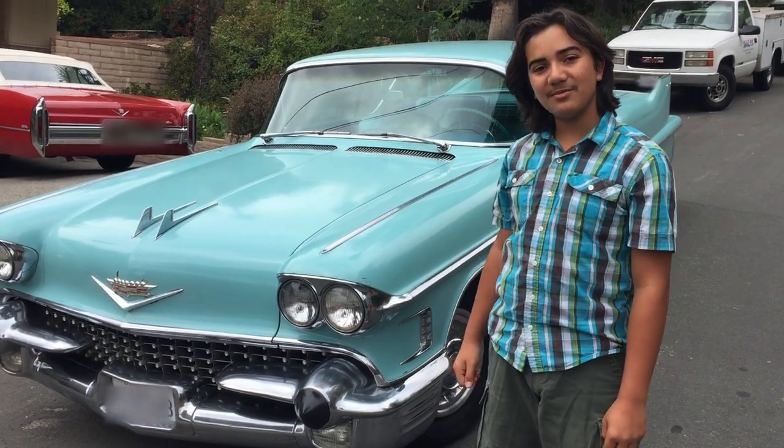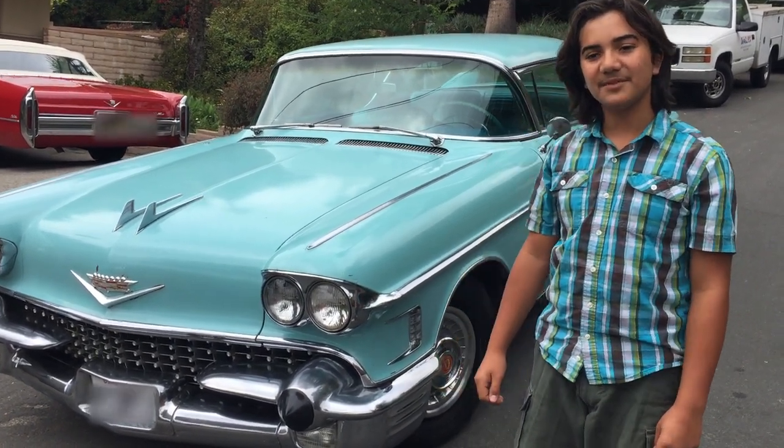Hey guys, it's Derek and I'd like to show you my '58 Cadillac Coupe DeVille. Let's take a look inside.